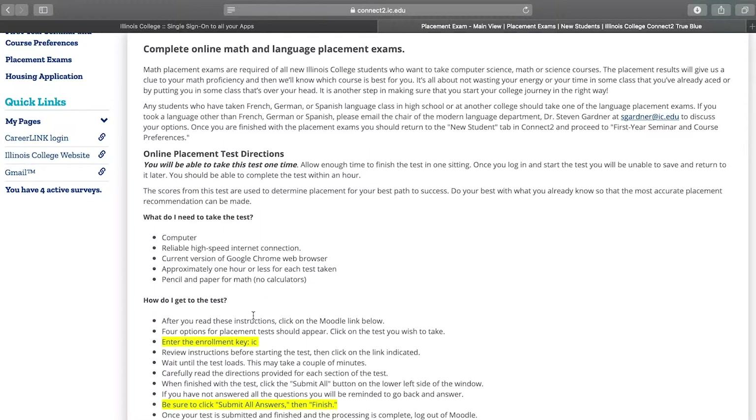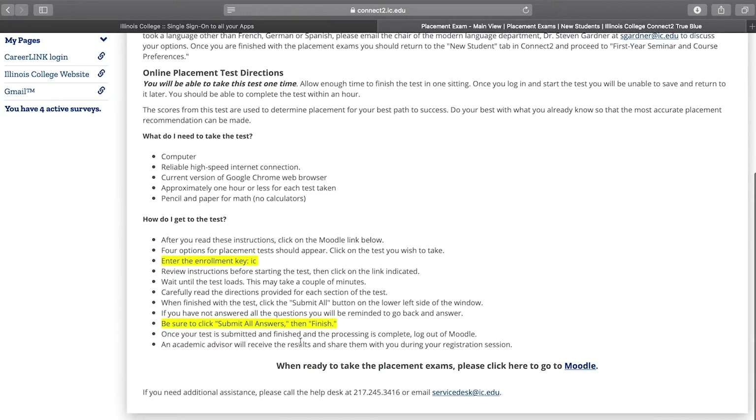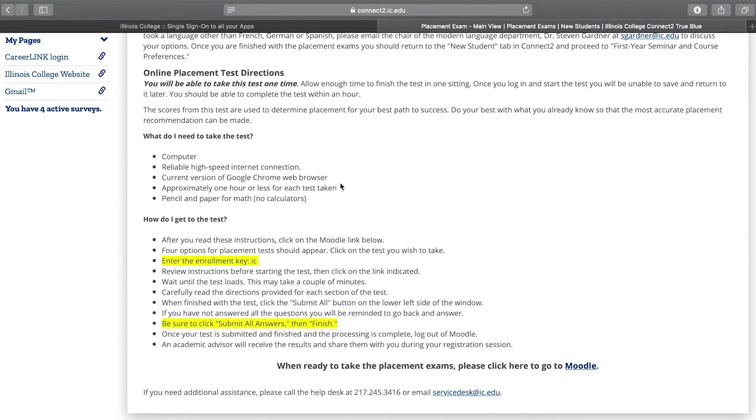If you took a foreign language in high school, we recommend that you stick with that language at Illinois College. All new students are required to take a math placement exam since you will take some form of math as a gen ed at IC. You will need to read these instructions carefully to be sure you're doing this right. It gives information on how long these last, which can be up to an hour each.